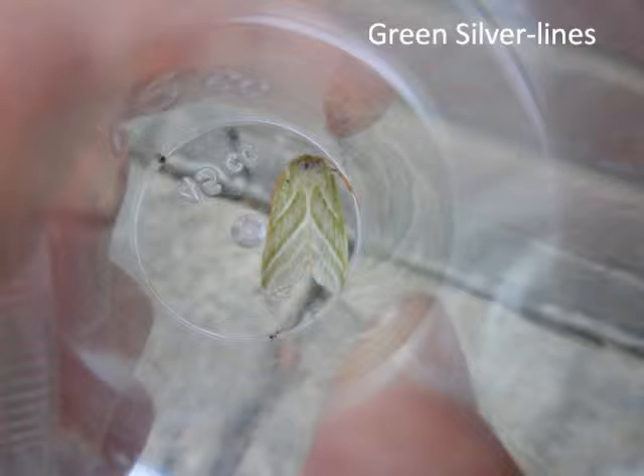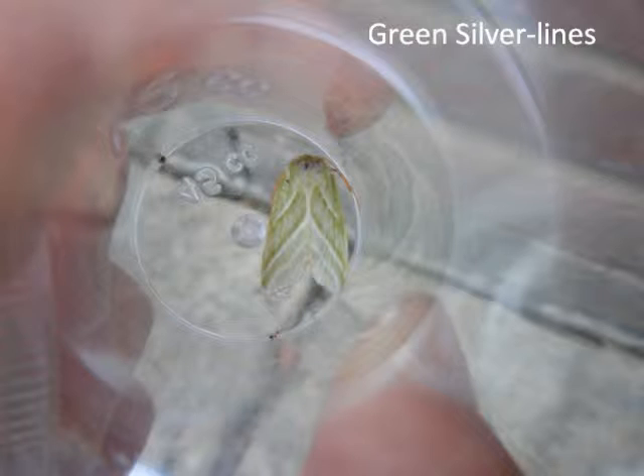This is the green silver lines, and quite a faded individual. If it was a bit fresher, you'd be able to see a red border around the forewing, which isn't visible in its scarcer cousin, the scarce silver lines. Also, the scarce silver lines only has two bars across the forewing, whereas the green silver lines, as you can see here, has three.